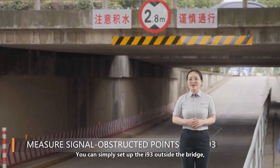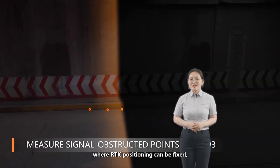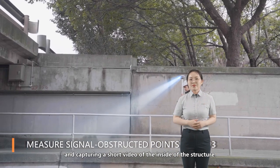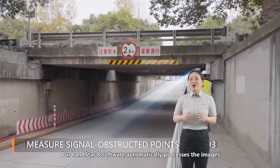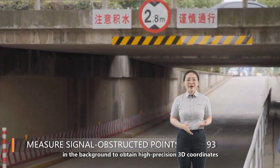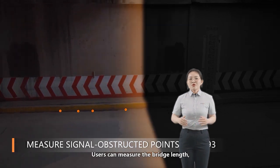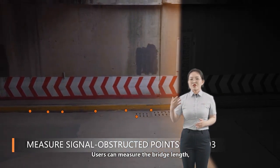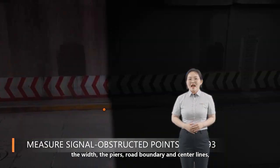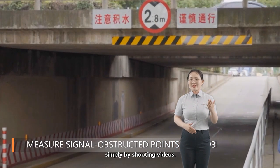You can simply set up the i93 outside the bridge where RTK positioning can be fixed and capture a short video of the inside of the structure. The Landstar 8 software automatically processes the images in the background to obtain high-precision 3D coordinates for any point selected on the image. Users can measure the bridge length, width, piers, road boundaries, center lines, and even manhole covers under the bridge with ease, simply by shooting video.